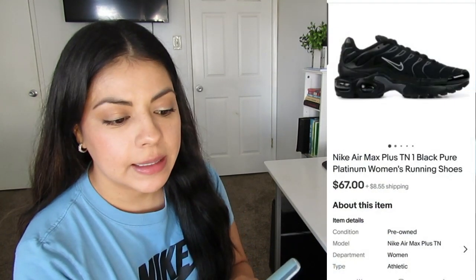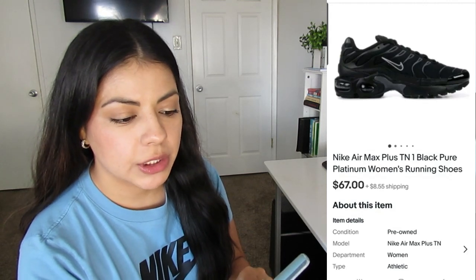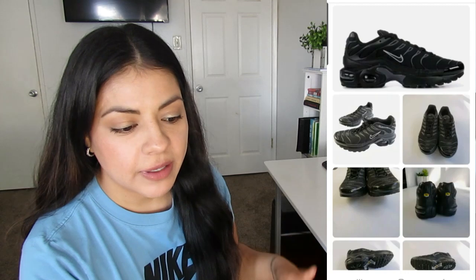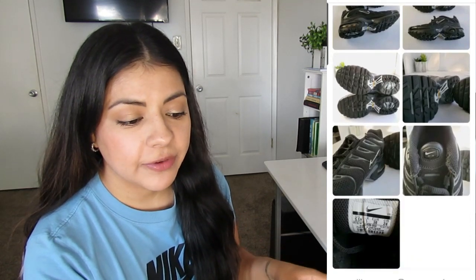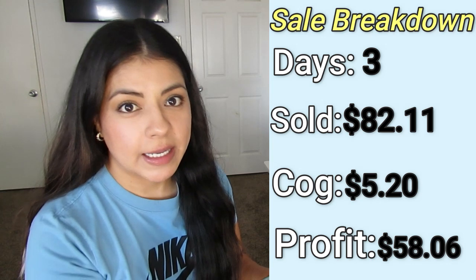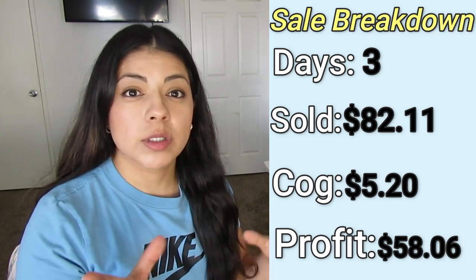The next sale is these Nike Air Max platinum women's running shoes. They sold in three days. I paid $5.20 for them and they sold for $80. After shipping and the platform fee, my final profit was $58. These shoes came from someone who gave me a big black bag full of things to resell. I looked through that bag, set aside things I didn't want to sell to donate, and calculated how much I'd make off each item. I ended up giving her $100 for everything, so my cost of goods averaged out to $5.20 per item from that bag.